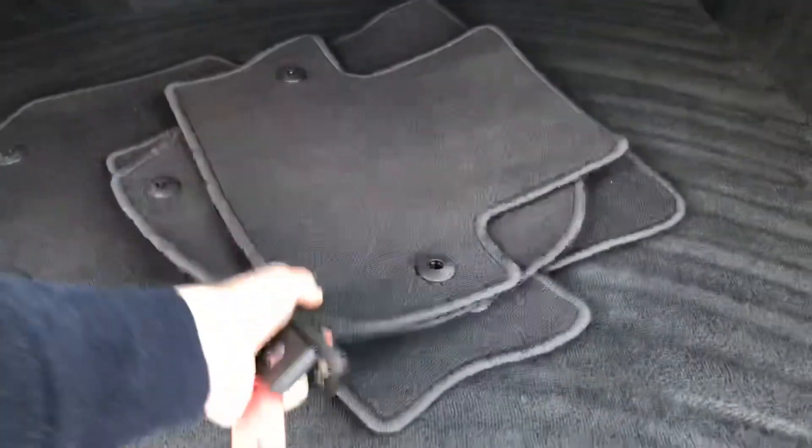Inside, the mats have just been taken out ready for the car to go through a final valet. We've also got the pull-out parcel shelf to cover up any shopping.